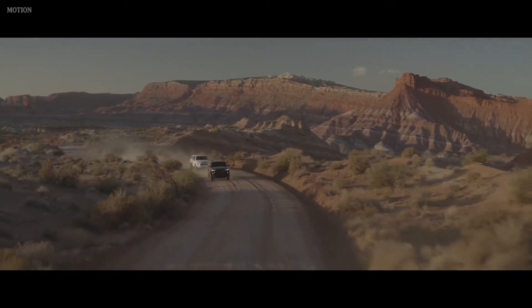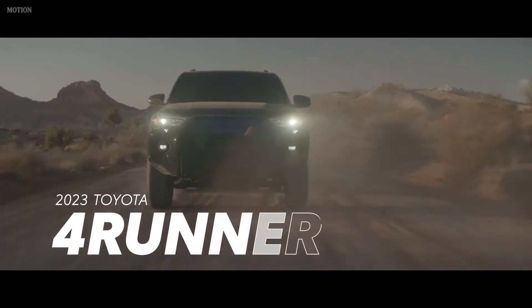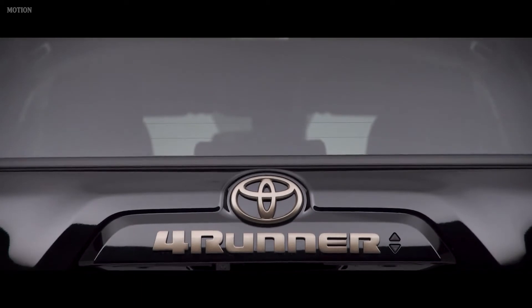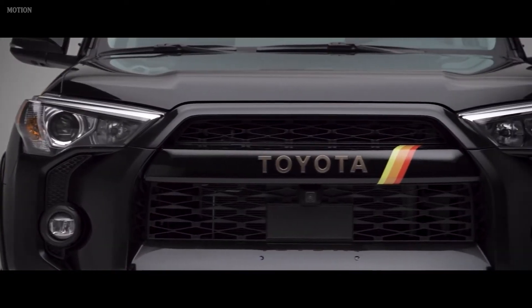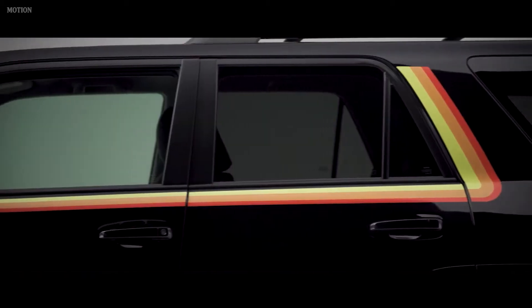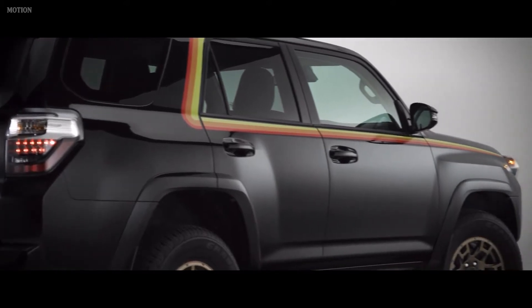With a legacy built on capability, reliability, and safety, the 2023 Toyota 4Runner's arrival marks 40 years of the SUV's iconic nameplate. And to celebrate this milestone, Toyota is releasing a limited 40th Anniversary Special Edition with retro-inspired graphics that highlight 4Runner's off-road heritage and history.